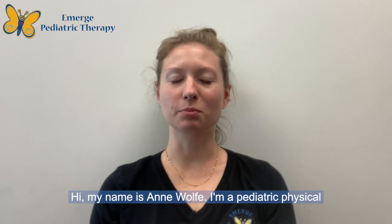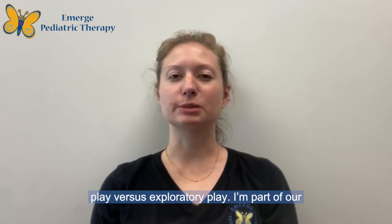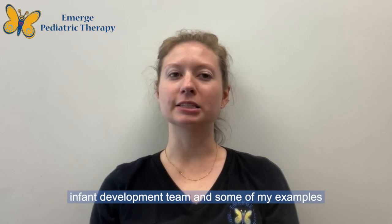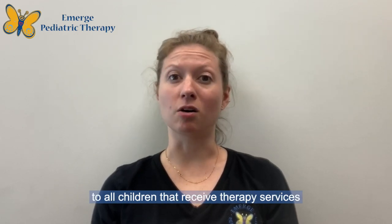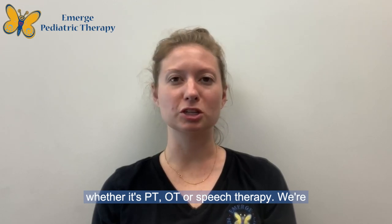Hi, my name is Anne Wolfe. I'm a pediatric physical therapist at Emerge Pediatric Therapy and today we're going to be talking about intentional play versus exploratory play.